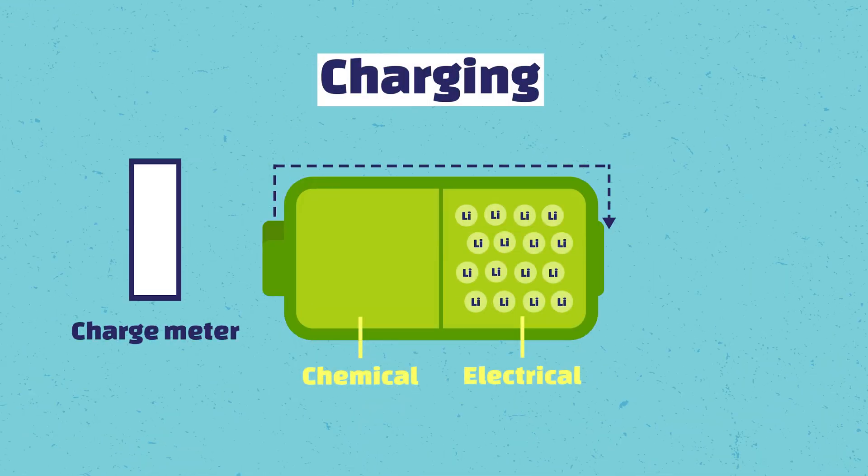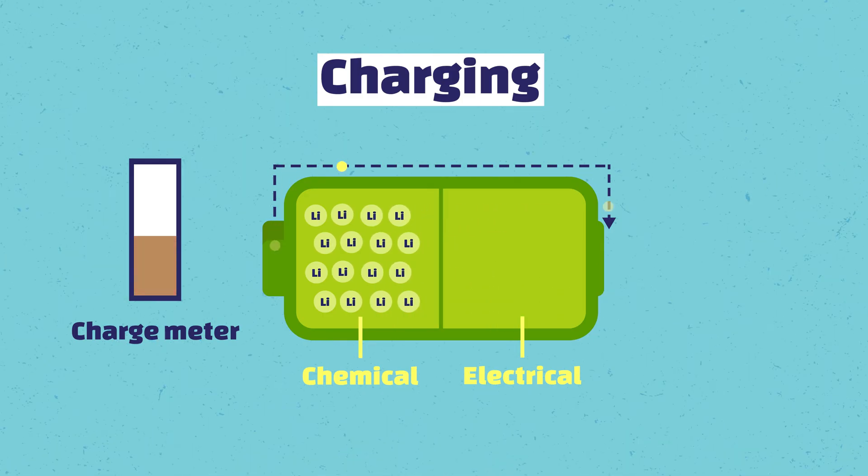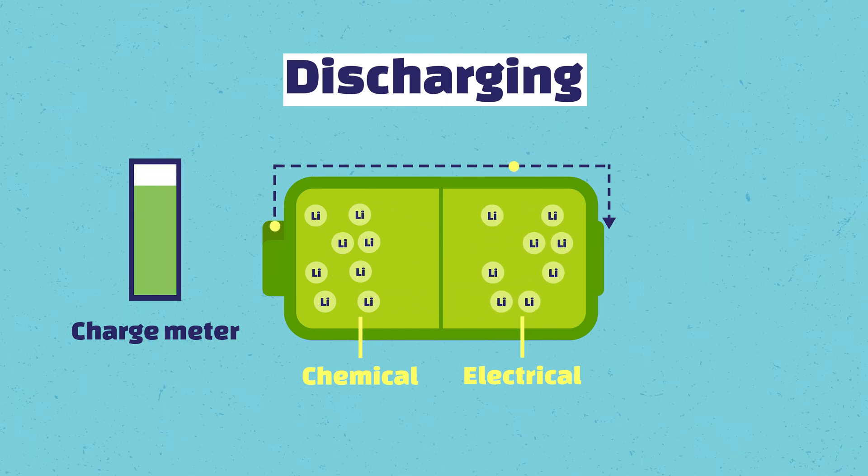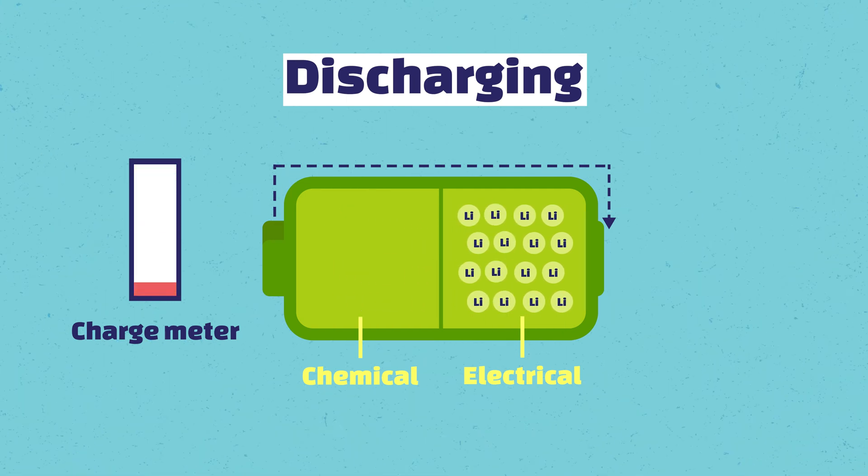This electric current is subjected to energy conversion during the charging process, in which electrical energy is transformed into chemical energy. During discharging, chemical energy is converted back to electrical energy.